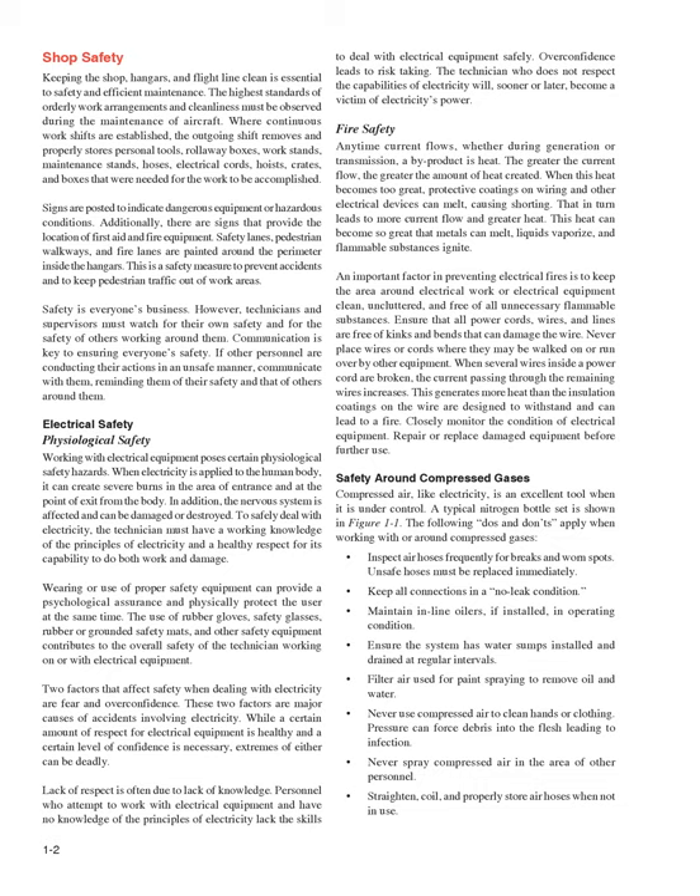Electrical safety: working with electrical equipment poses certain physiological safety hazards. When electricity is applied to the human body, it can create severe burns in the area of entrance and at the point of exit from the body. In addition, the nervous system is affected and can be damaged or destroyed. To safely deal with electricity, the technician must have a working knowledge of the principles of electricity and a healthy respect for its capability to do both work and damage. Wearing proper safety equipment provides psychological assurance and physically protects the user. The use of rubber gloves, safety glasses, rubber or grounded safety mats, and other safety equipment contributes to the overall safety of the technician working on or with electrical equipment.